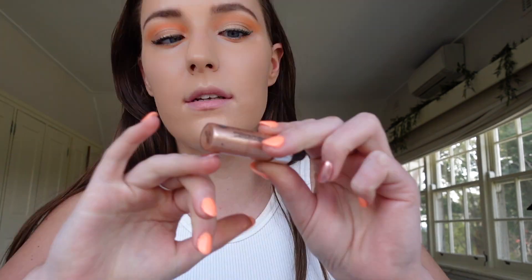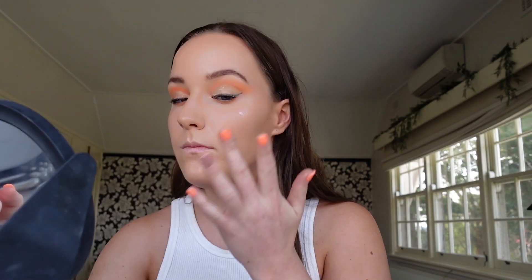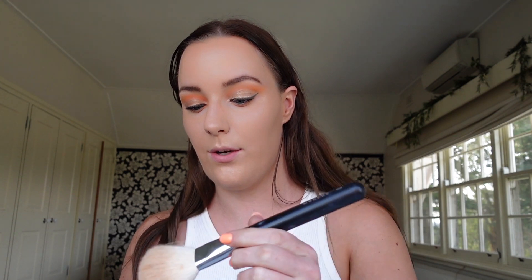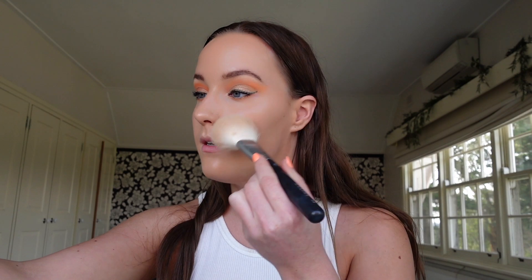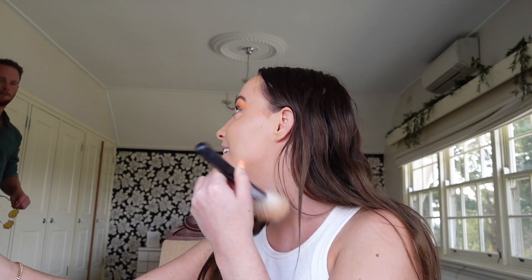I have really extra highlight - I don't know if I should do the Anastasia glow kit or the MAC. I think I want to do one of these. I don't know if it's going to be too much though - it's exactly the same color as my nails and I think it would go really nice. Next is bronzer - I'm using the Morphe bronzer, I use this daily, it's so good. I'm going to do quite a light layer because I feel like I am quite bronzed.